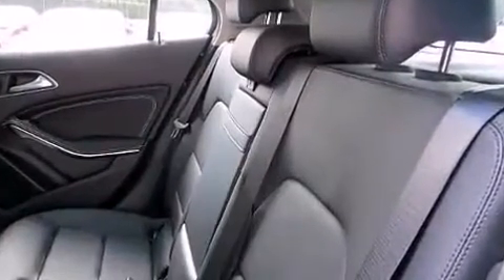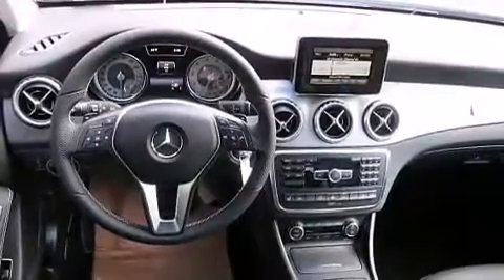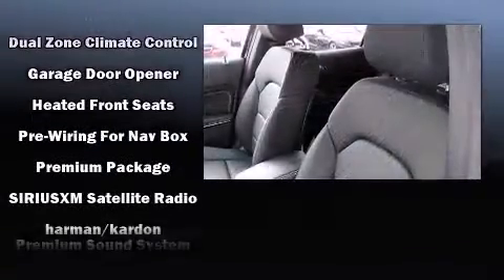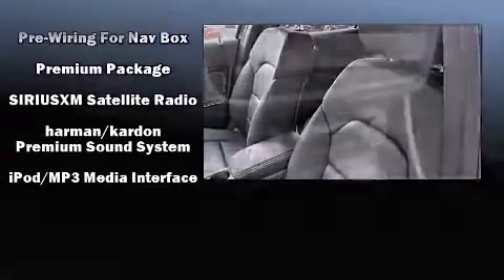Mercedes-Benz ensures the safety and security of its passengers with equipment such as head curtain airbags, front and side impact airbags, traction control, brake assist, a security system, an emergency communication system, and four-wheel disc brakes with ABS.